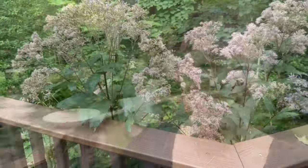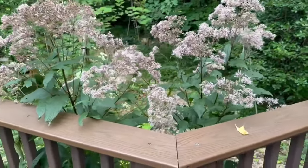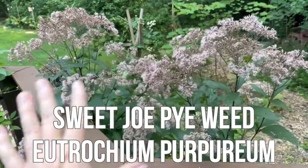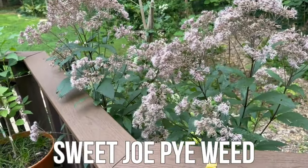Next up I want to show you some joe pye weed. I have two types: sweet joe pye weed and hollow joe pye weed. This right here is the sweet joe pye weed, and in the middle of the day this is just covered with pollinators.